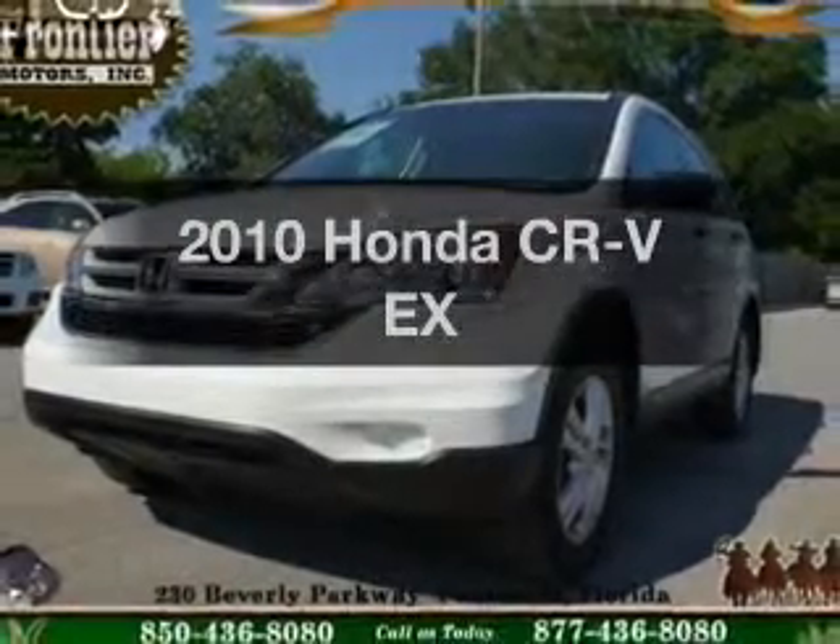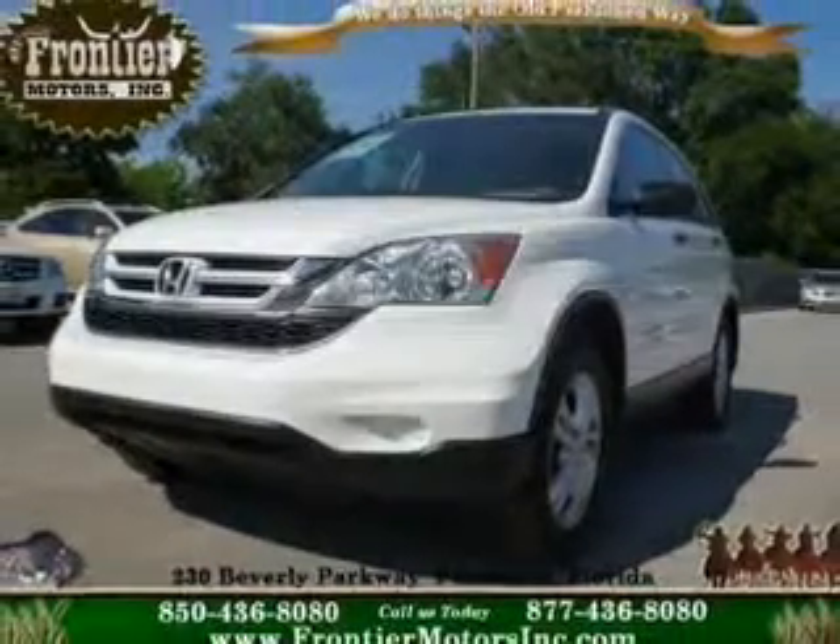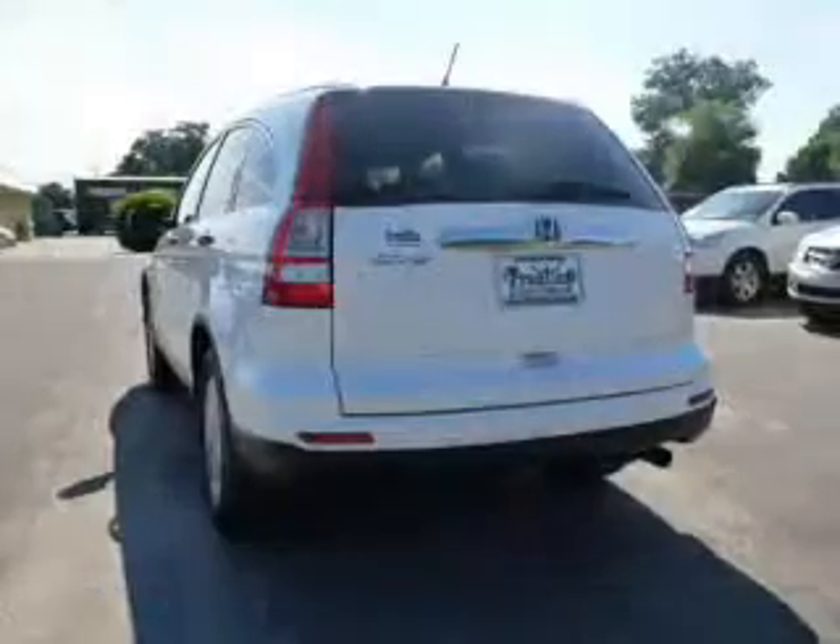Check out this 2010 Honda CR-V. Travel the roads in style and comfort in this great vehicle.